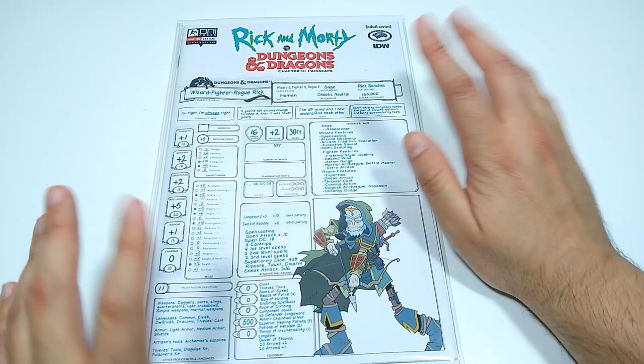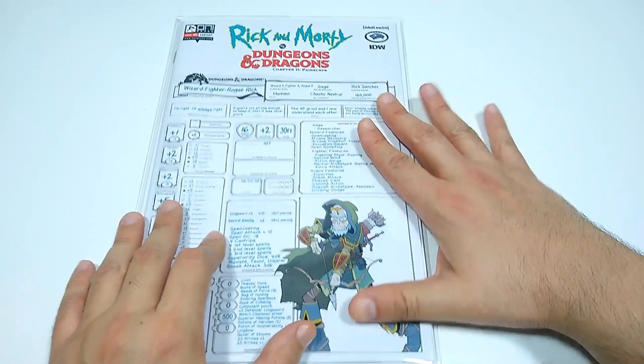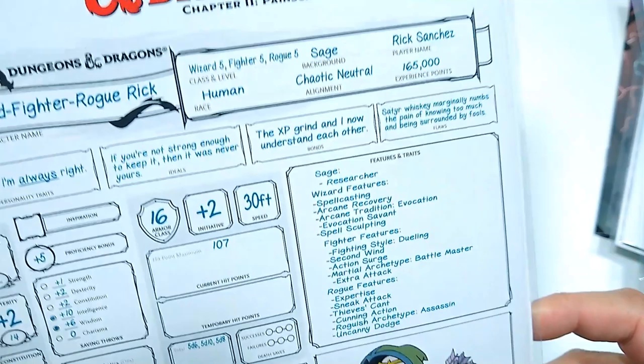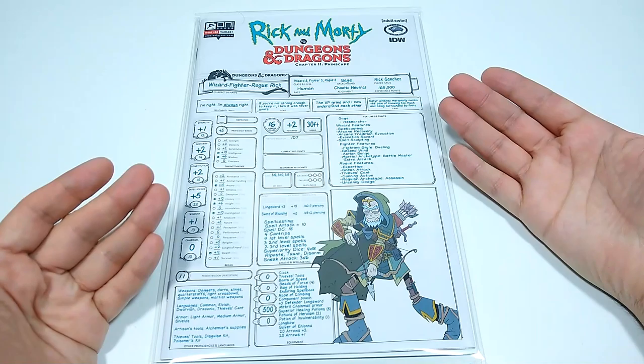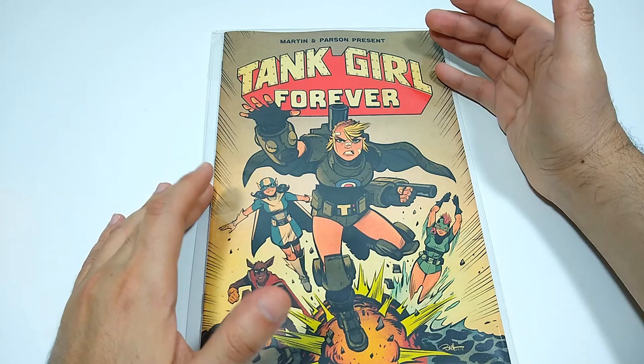Over at Oni Press, I'm picking up Rick and Morty Dungeons & Dragons, Volume 2, Paintscape — this is issue number 3. I got the variant cover, the one that shows off their character stats. I love that. Here we have Wizard Fighter Rogue Rick with 165,000 experience points. I got that cover and I also got the other variant cover — this one for myself and one for a special gift. Pretty fun story as usual, cool creative team. Dungeons & Dragons plus Rick and Morty — what's not to love?